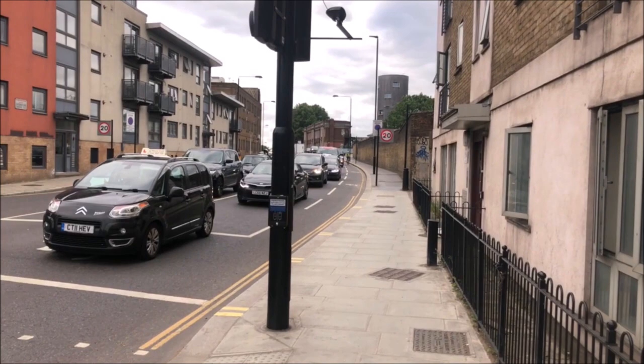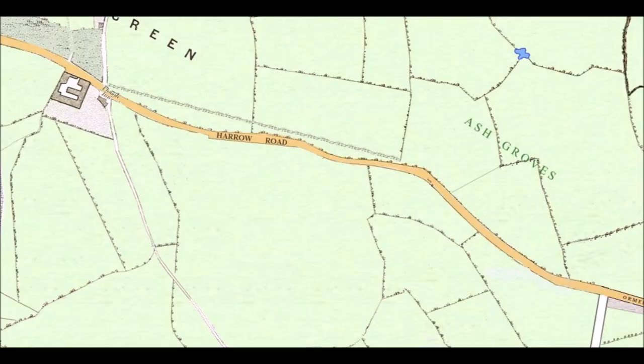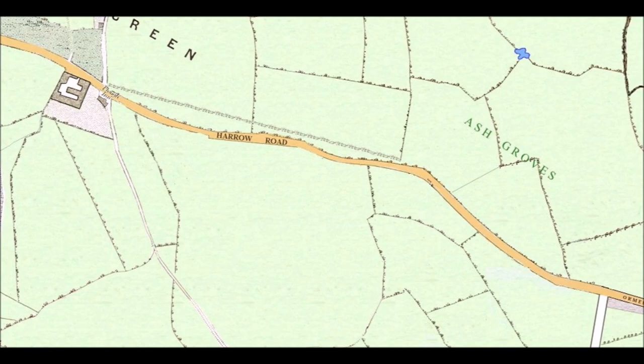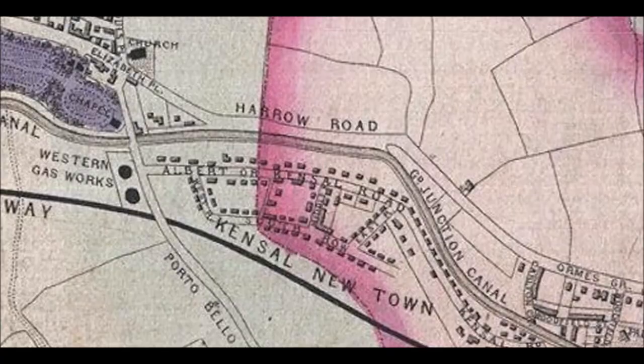Ladbroke Grove wasn't always such a maelstrom of traffic - in fact, Ladbroke Grove wasn't always here. Let's bring up a map from the very beginning of the 19th century. You can now see the Plough where we were just standing outside on the Harrow Road - this is top left of the map - just beside that big square building. The Harrow Road goes through fields, there's nothing along it really. In the 1810 map the Grand Junction Canal has been built but that's the only difference from the decade before.